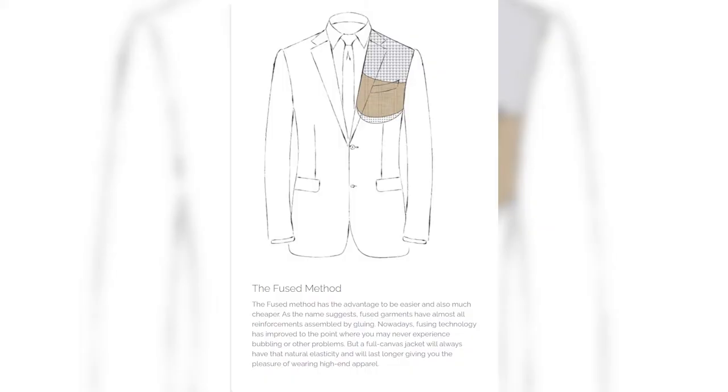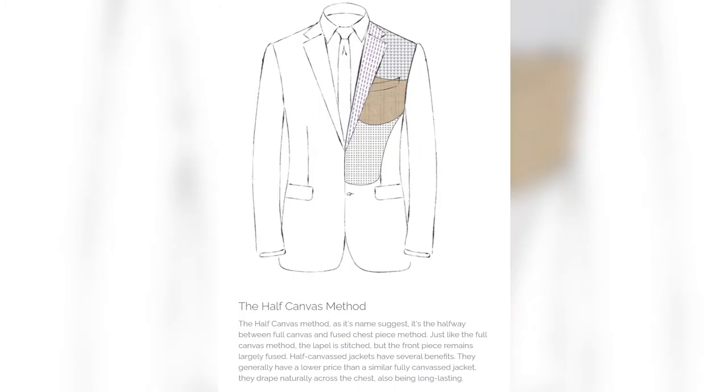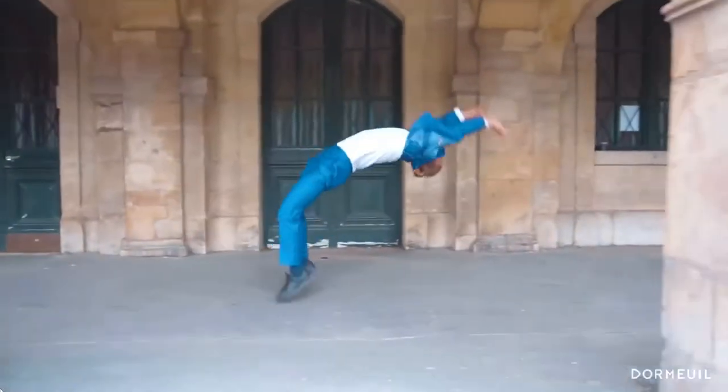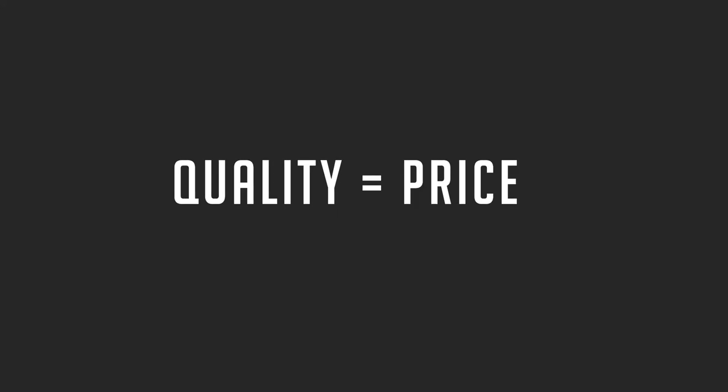There are four main construction types when it comes to a suit: a fully fused or glued suit, a floating chest piece, half canvas, and a full canvas. They all have respective prices to go along with those constructions. In most cases, a floating chest piece up to a fully canvas garment will be made with more expensive materials, including the internals. As a result, you will get a suit that is more comfortable to wear and much easier to move around in. The price is almost reflective of what internals are used to make the garment.